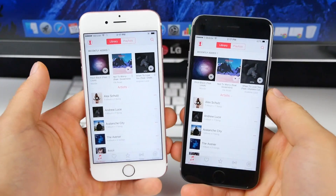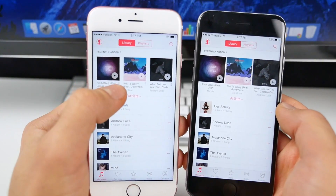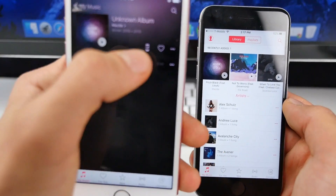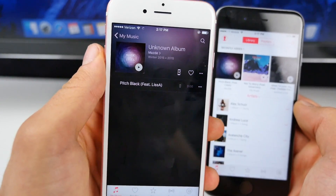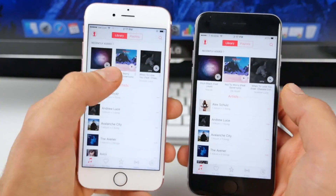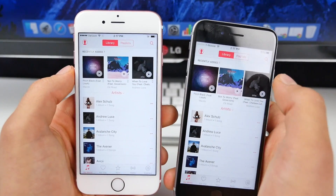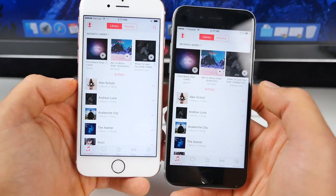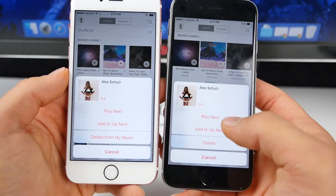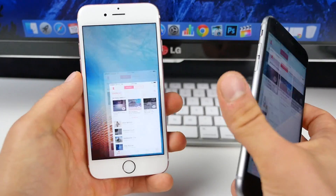There are also some updates to the Music application. You can now see which songs are on your device with a new little icon — a small check mark on a phone — basically letting you know that the song is downloaded and available for offline streaming. The view for Recently Added has been shrunk, which I don't really like. I like to get the most detail. And when you go into the song menu, you get some new options like 'Delete from My Music' instead of just 'Delete.' Some minor changes to the Music application.